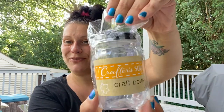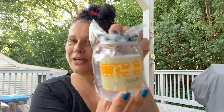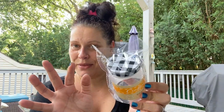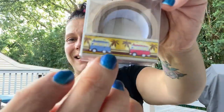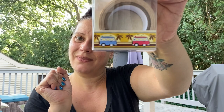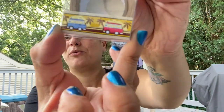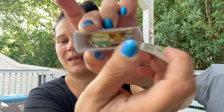Just two items left in crafts. I got one of these little square Crafter Square plastic bottles with a black-and-white buffalo check lid — I know I'm going to do something with it, probably body scrubs. And the last craft item is a Crafter Square washi tape featuring little VW vans with palm trees and surfboards on top. So cute — I got one of those.